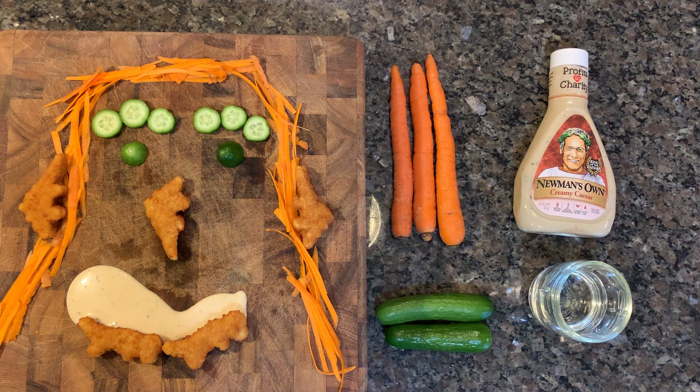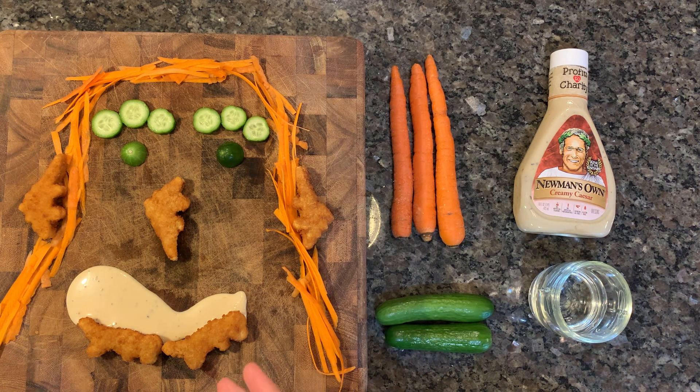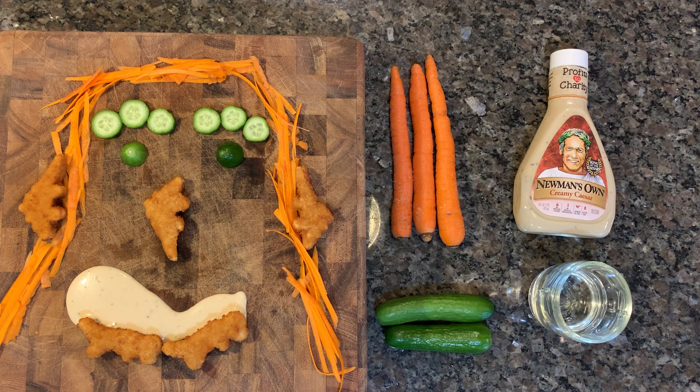Let's have a healthy chicken nugget snack with our friend Caesar. Caesar, tell us about the stuff that's making up your face. Why don't we start with this beautiful luxurious carrot hair?